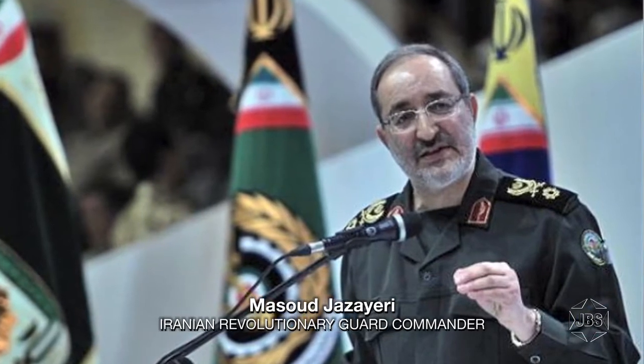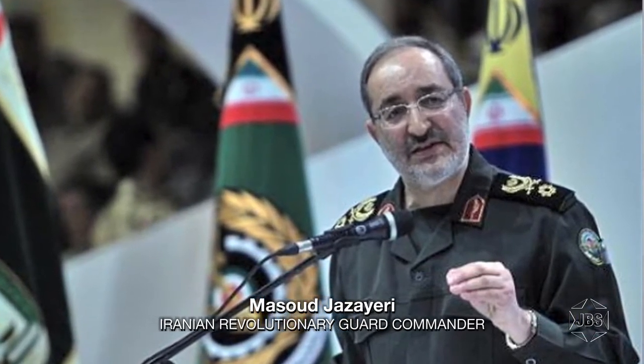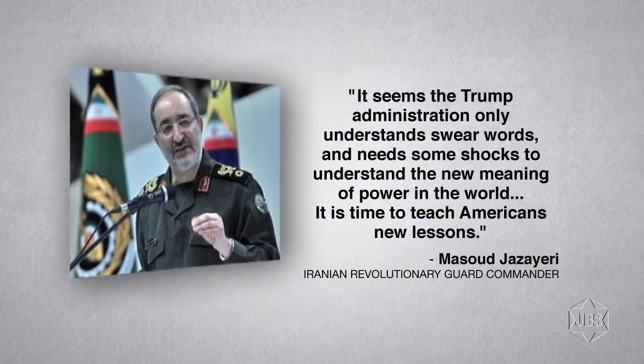Masoud Jezari is a Revolutionary Guard commander and spokesman for Iran's armed forces. He has presented a warning to U.S. President Donald Trump via ISNA, the Iranian Students News Agency. The Iranian spokesman claimed that Trump was wildly attacking Iran and threatening the Islamic Republic. Quote: 'It seems the Trump administration only understands swear words and needs some shocks to understand the new meaning of power in the world. It is time to teach Americans new lessons.'